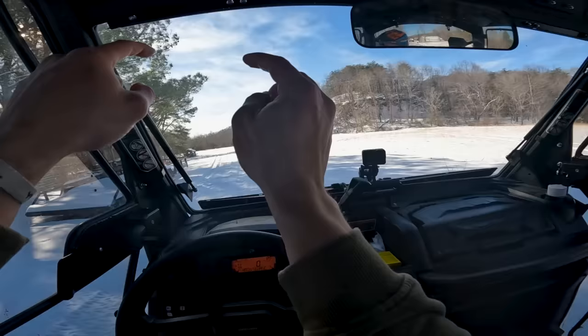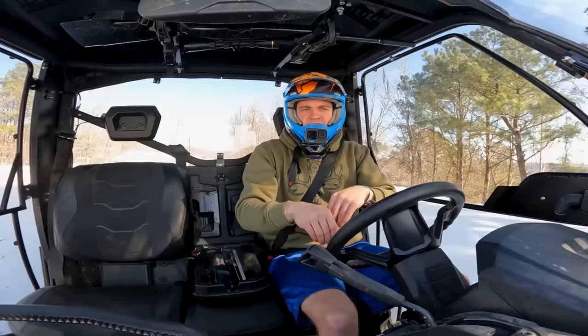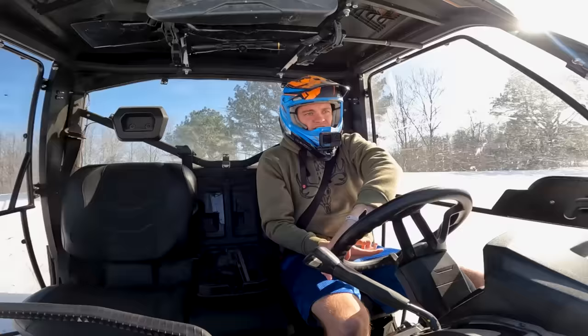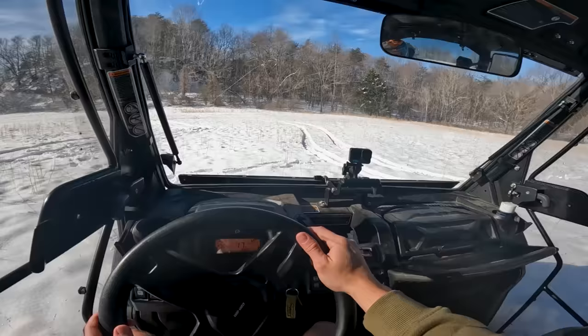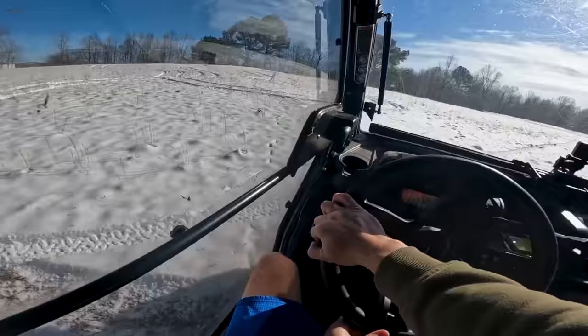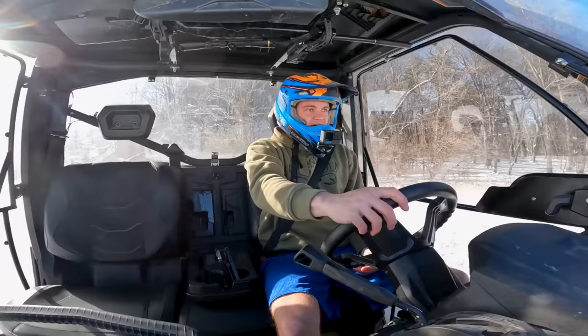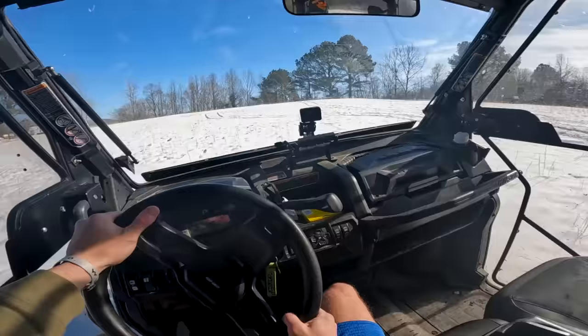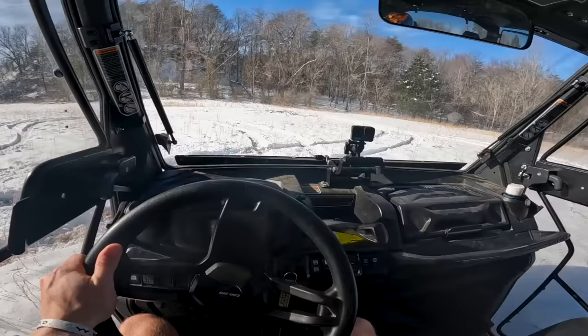Let's do a few donuts out here in the field — make sure we get a little used to what's going on here. We've got pretty good control so far, nothing amazing though. I can still get going but I'm sliding around a little bit. We can still do donuts pretty good too. They're fun until you're not really meaning to do donuts and you slide into a ditch — then they're not as fun anymore.